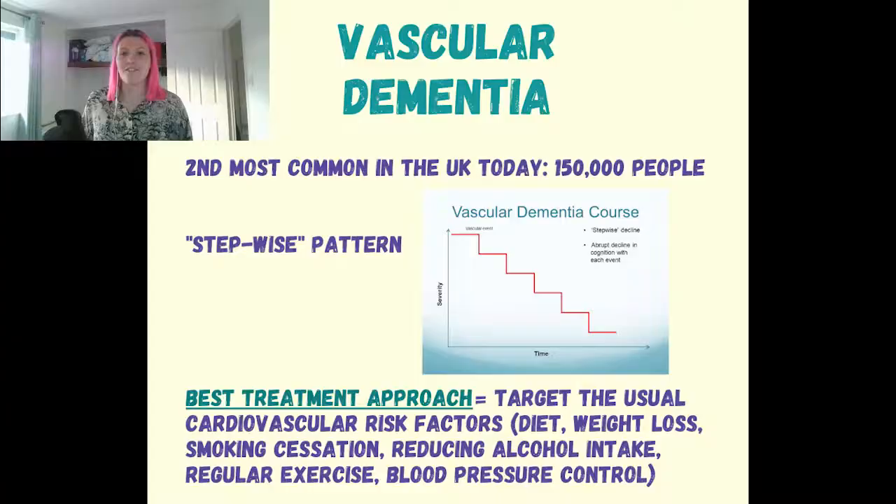Vascular dementia is the second most common type of dementia, affecting 150,000 people in the UK. It's a disease that tends to progress in a stepwise manner, and some people have a mixed dementia between Alzheimer's and vascular dementia — this is the most common mix.